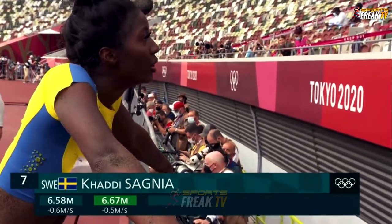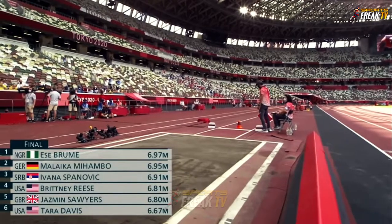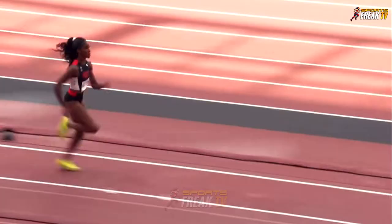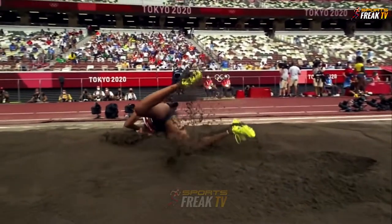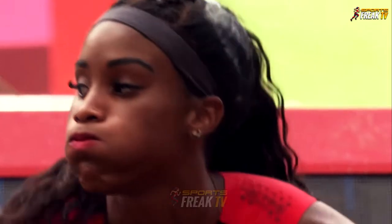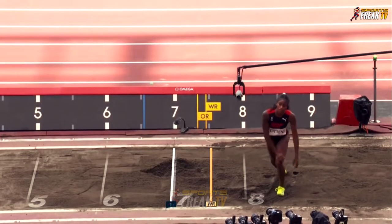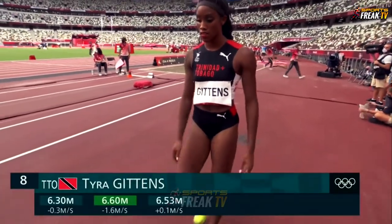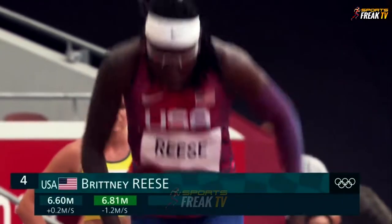6.67 for Sagnia — she sits in seventh place as we come to the third round of this women's long jump final. It's really important as it goes to the count-back for what you've done best. Gittins' best is 6.60. Doesn't look like she's managed to improve much — she's been pushed down, slightly best. Very nervous times for Gittins.